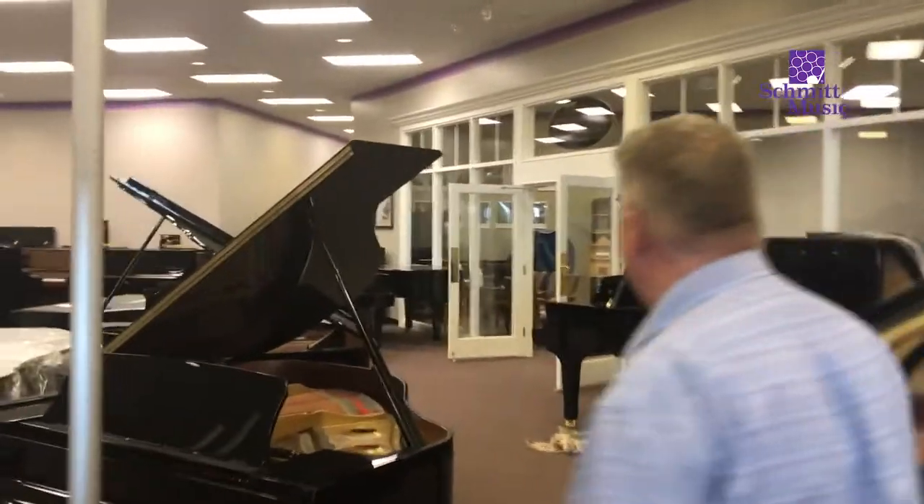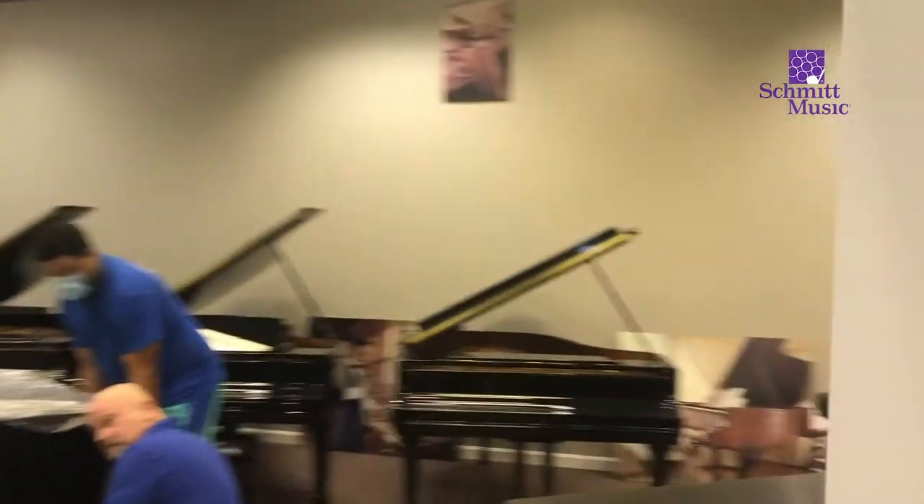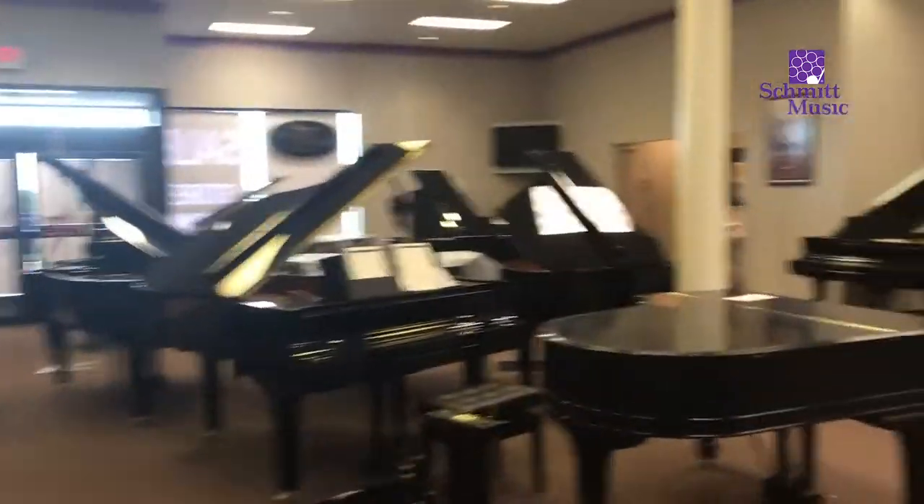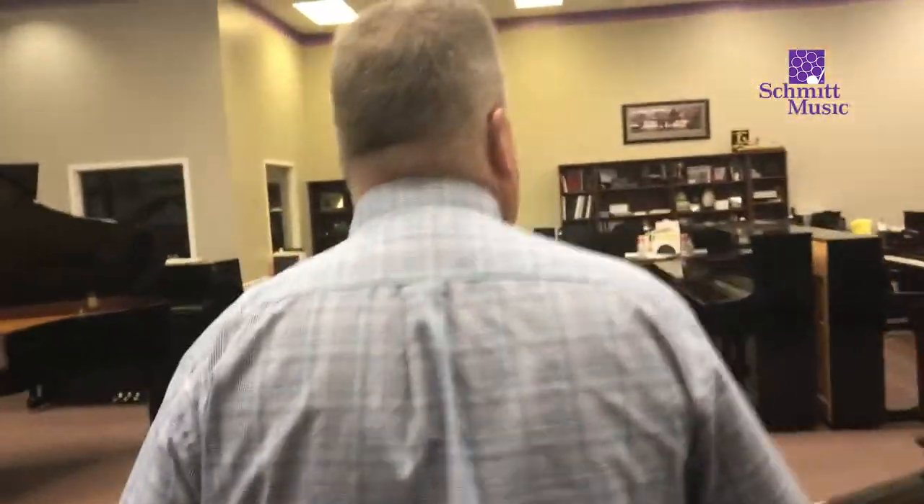Let's go into the Steinway room. Come on in and you'll see some activity in here — pianos being set up. We'll walk back this way.